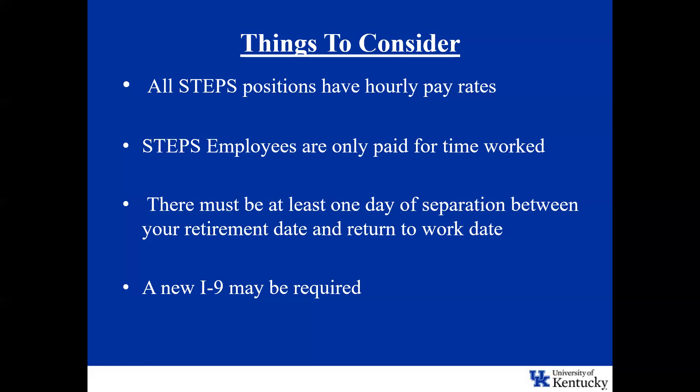For employees paid monthly, there are other rules in place and we would need to speak one-on-one to navigate the best start date, working with the retirement benefits office and our payroll office. Also, a new I-9 may be required. There is some paperwork to consider, not just an I-9, but also pre-employment screening and background checks.